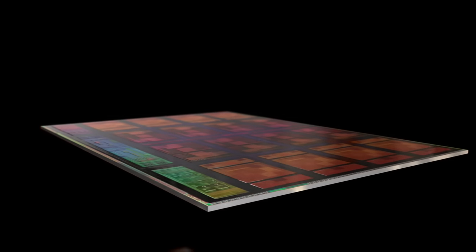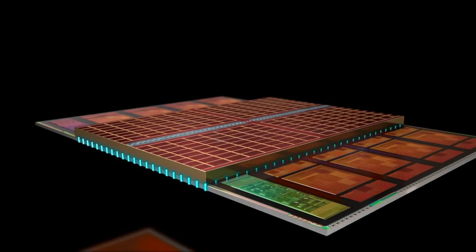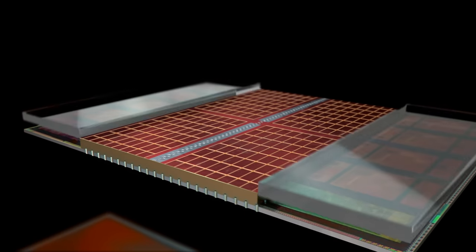At AMD, we have pioneered a powerful technology we call 3D vCache. We've previously enabled this technology on Epic server and Ryzen desktop processors. 3D vCache allows us to attach a huge memory cache directly on the chip, delivering lower effective latency for challenging workloads. Now we're bringing that powerful vCache technology to notebooks.